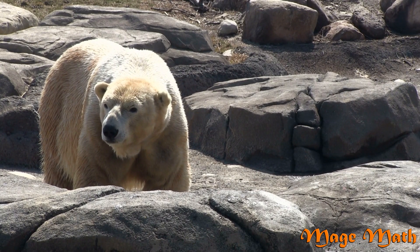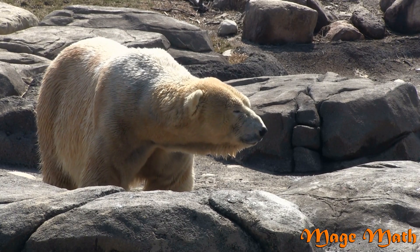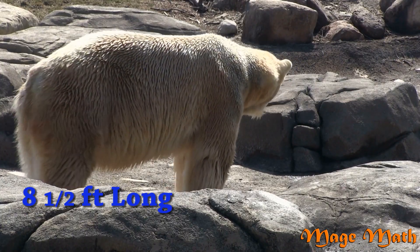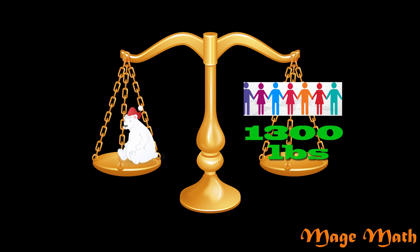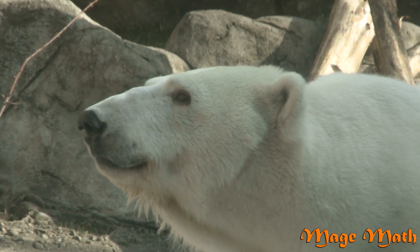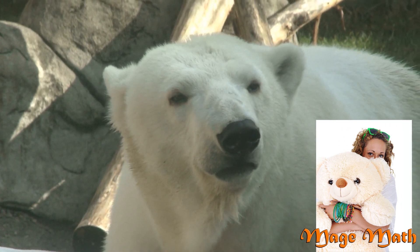Who here has seen a polar bear at the zoo? Aren't they so cool? Polar bears are white bears and they're huge. They can be up to 8 and a half feet long and can weigh more than 1,300 pounds — that's the same weight as about 7 to 8 adults. But don't worry, they normally don't attack humans. However, they are big and strong, so if you ever feel the urge to hug a polar bear, I'd recommend getting a stuffed animal for the job.